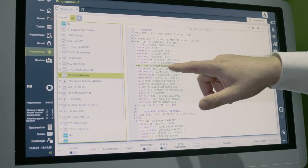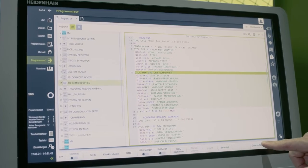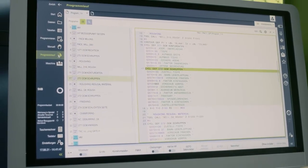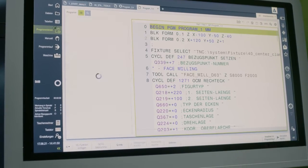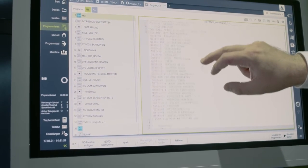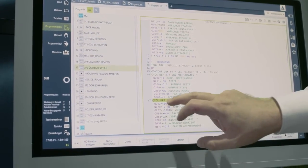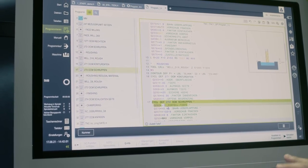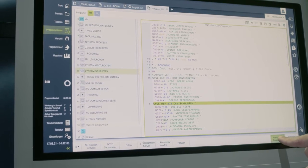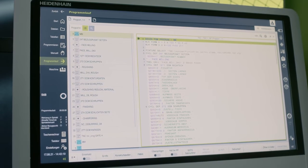We also have the possibility, if we want to change something, to directly open the program here. We can open the program in the editor and directly enter the changes, such as here for the plunging depth. Then we select the program directly in the program run mode. We have thus entered the change very quickly and can start the program right away.